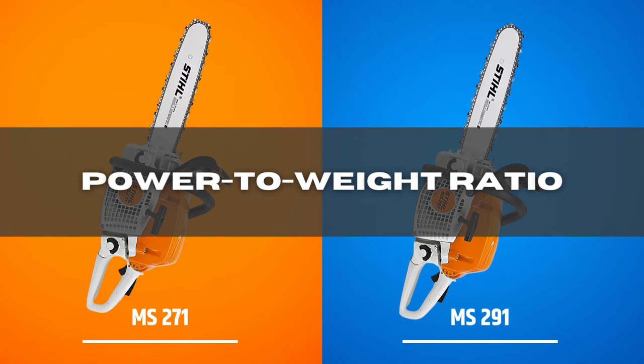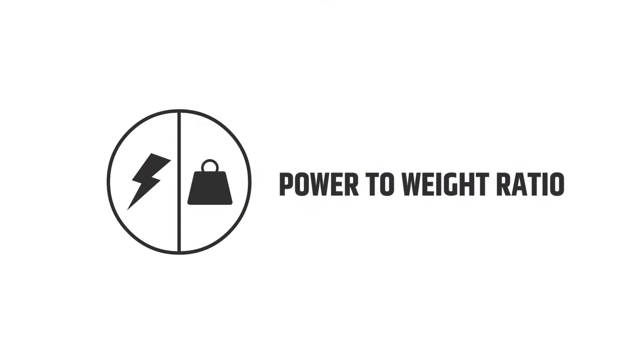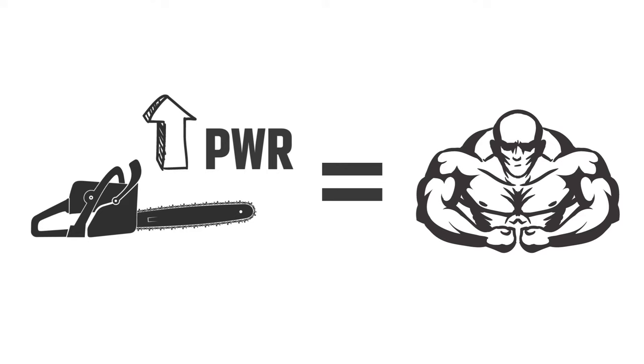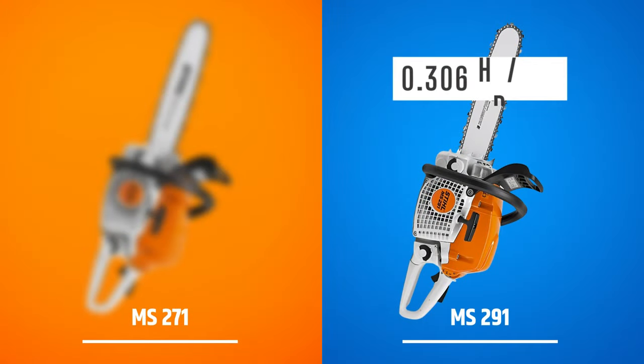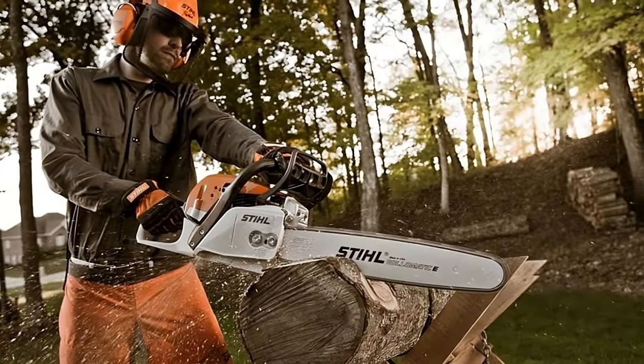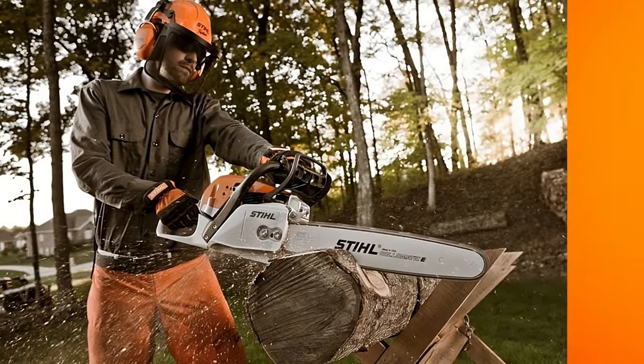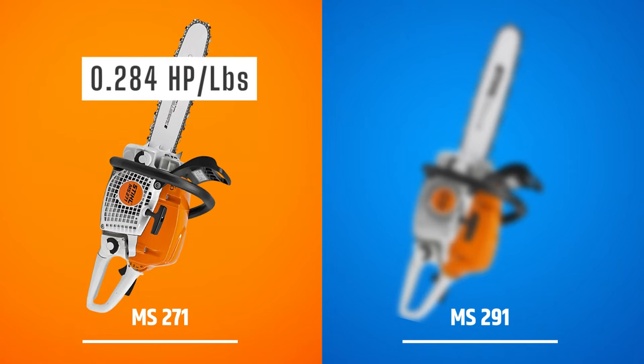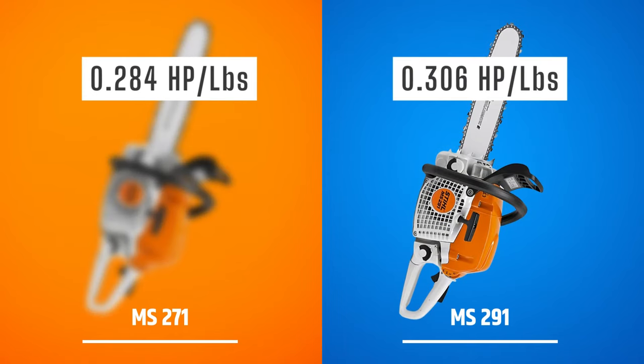Power-to-weight ratio: the power-to-weight ratio in chainsaws is a measure of the power output of a saw relative to its weight, expressed as horsepower per pound. The higher the PWR, the more powerful and efficient a chainsaw is for a given weight. You get 0.306 horsepower per pound with the 291 chainsaw — astounding given it weighs the same as its competitor. As for the 271, the power-to-weight ratio is 0.284 horsepower per pound, making the 291 the clear winner.